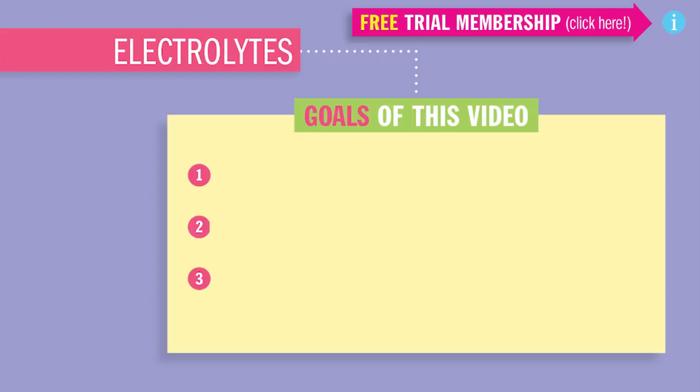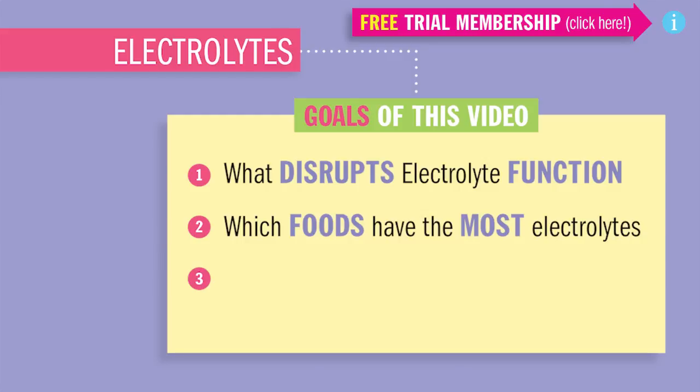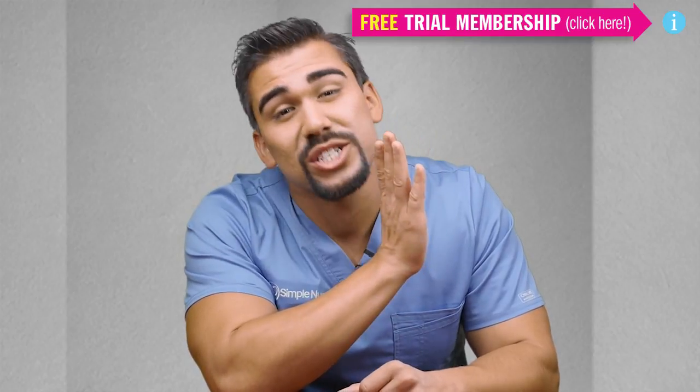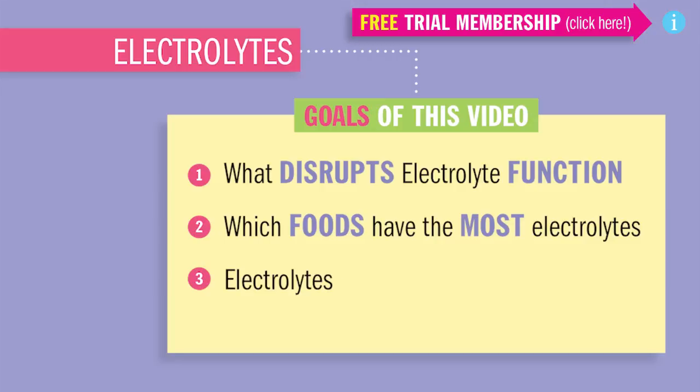Today we'll be going over three things. First, what disrupts electrolyte function? Second, which foods have the most electrolytes — something that select-all-that-apply questions love to ask you on your nursing tests. And third, electrolyte values and priorities.